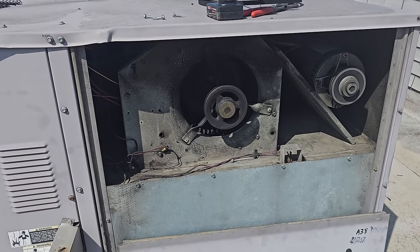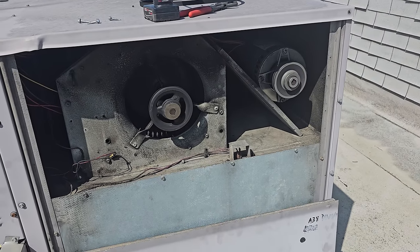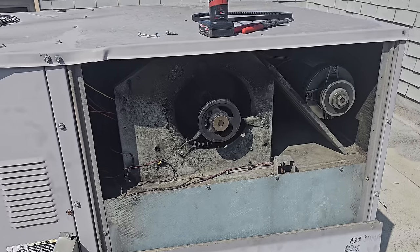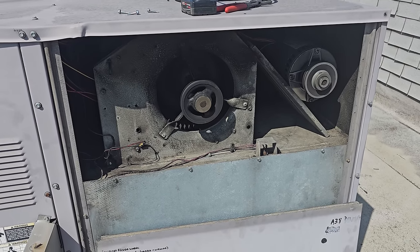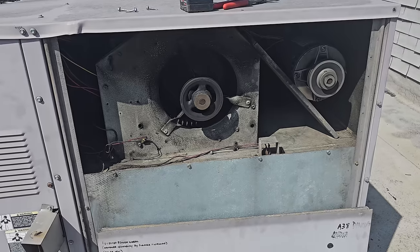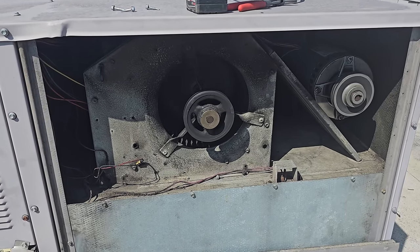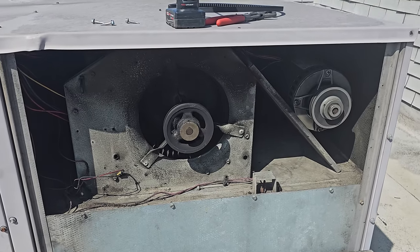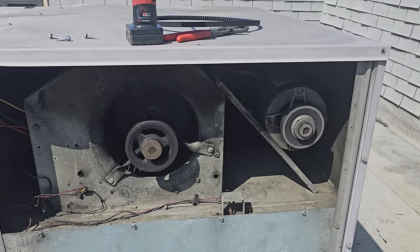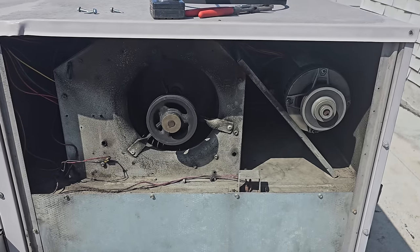We need to change this blower assembly before we have that same problem with this unit. Now, you can change bearings, but these blower assemblies are super cheap and super easy to replace and they're complete — you just order a blower assembly, like $600 or something. The amount of time and effort it's going to take to change both bearings, pulleys, all that stuff — it's not even worth it. So I'm going to put the belt back on — this one's running — but I'm going to talk to the customer and quote a new blower assembly.